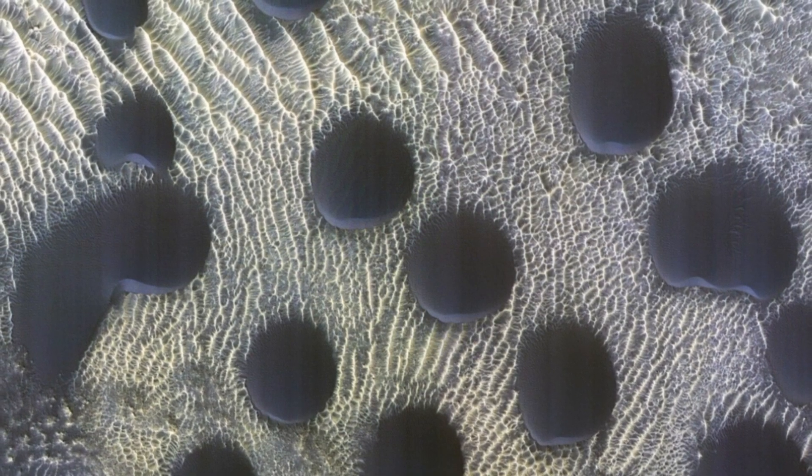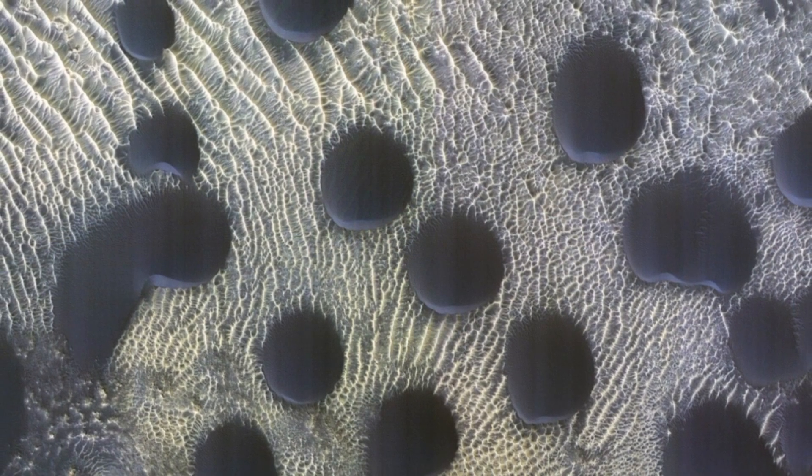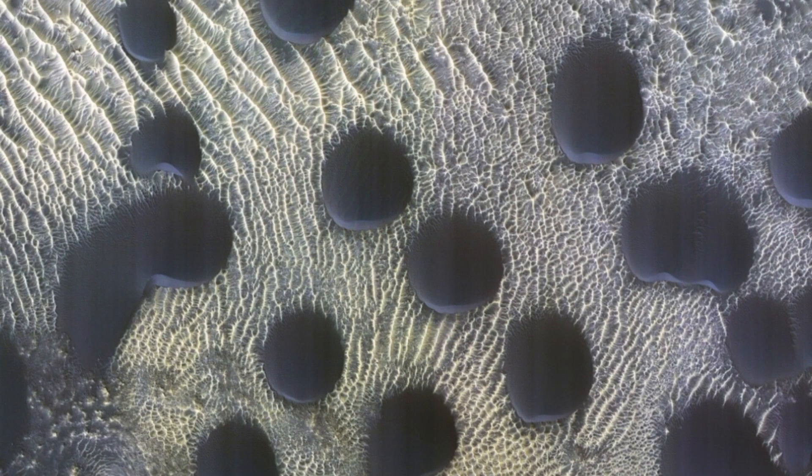A high-resolution camera mounted on NASA's Mars Reconnaissance Orbiter has snapped pictures of unusual, almost perfectly circular sand dunes on the red planet's surface. While sand dunes of all shapes and sizes are common on Mars, circular dunes like these are a rare sight.